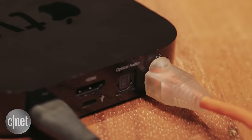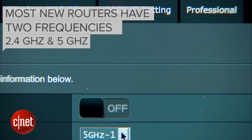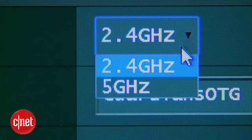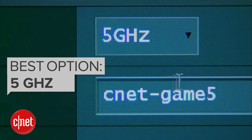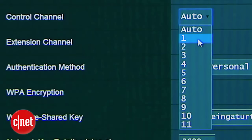You should also dive into your router settings. Most routers have two frequencies, 2.4 GHz and 5 GHz. So if you have the option, use 5 GHz for the fastest connections.